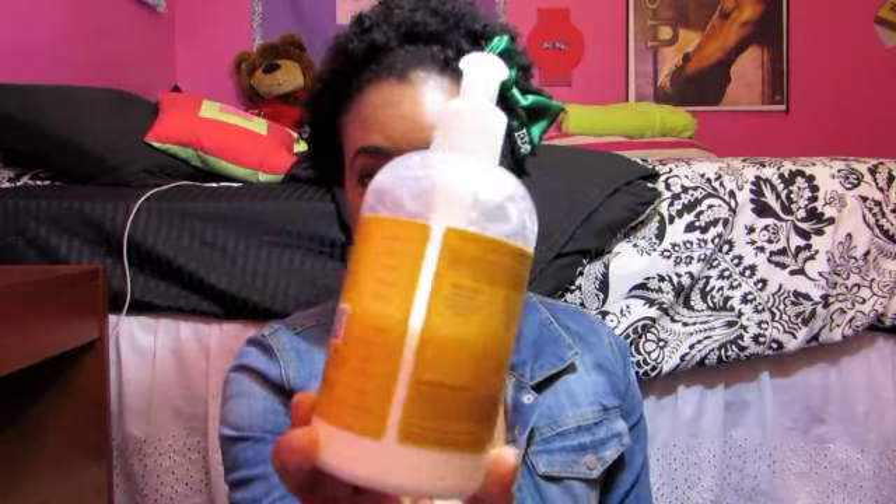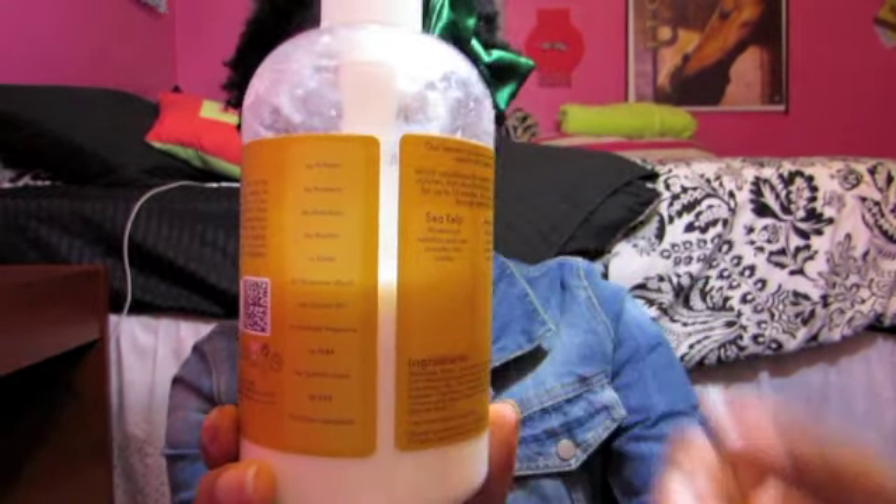My overall opinion on this was it wasn't that great, to be honest, for my hair anyway. I just wasn't a fan of it. As you can see I used quite a bit of it — it's like down to here — so I've used a good amount before making an opinion. I always try to give things second and third chances before I make a final decision, and I just wasn't feeling it.